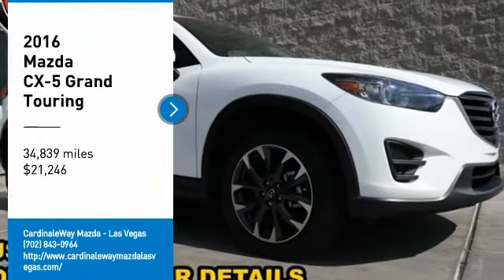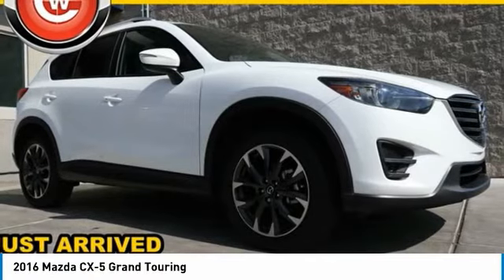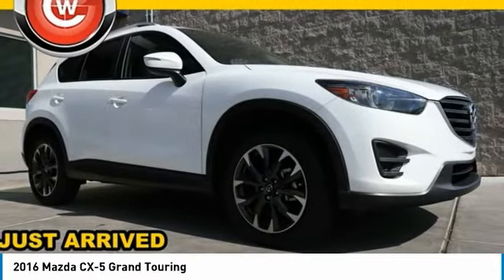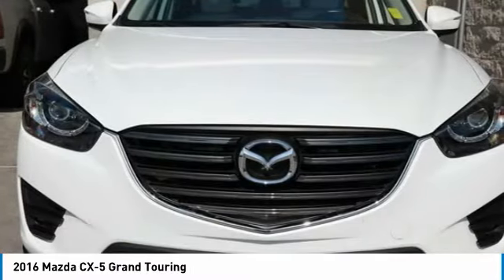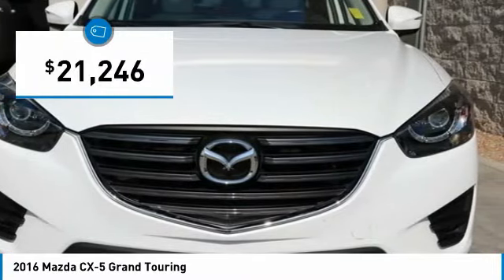Stop by and take a look at the 2016 CX-5. With its fuel-efficient engine, engaging driving experience, and daring styling, the Mazda CX-5 is a good choice for those seeking a sporty yet thrifty crossover SUV, and is priced below $25,000.